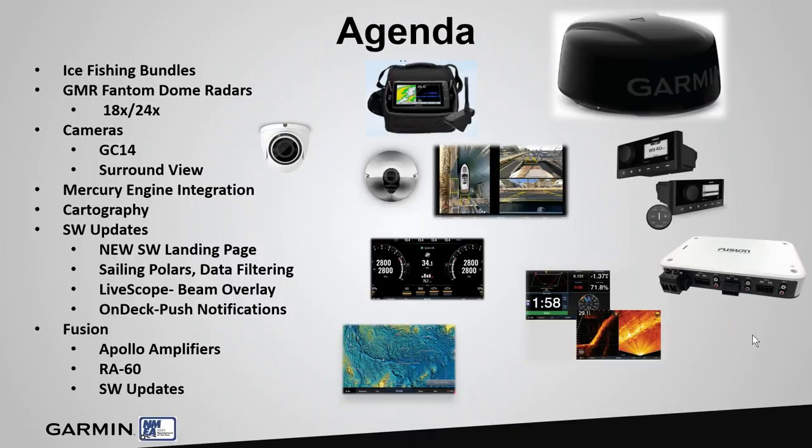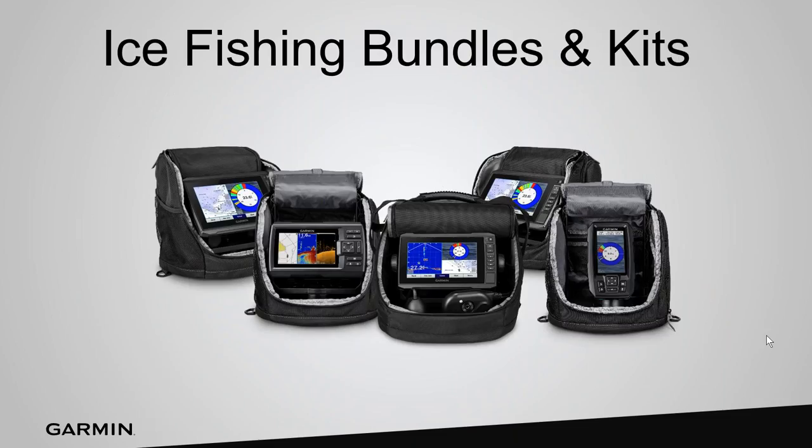And with Fusion we're going to announce some really cool new Apollo amplifiers, a brand new stereo the RA60, and some features in our software updates that are really beneficial especially when you're on the water and you want to control your volume. So let's kick it off.